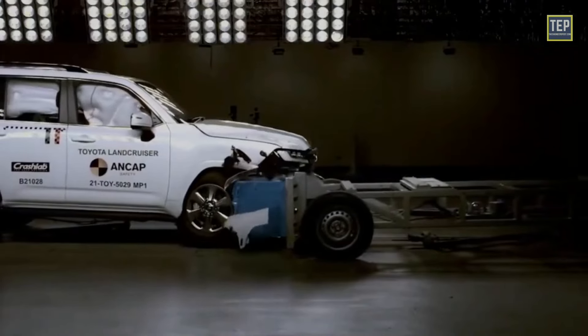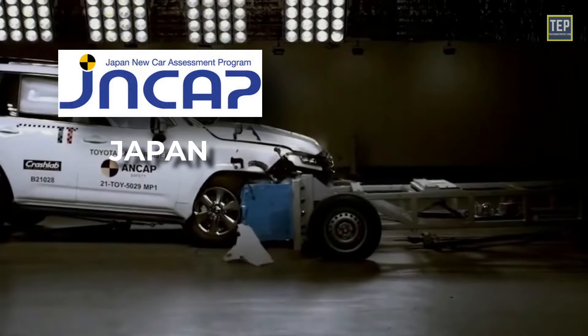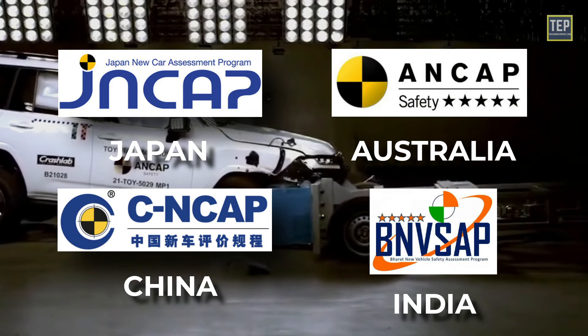Some examples of countries with well-established car crash test programs include Japan, Australia, China, India, and more.